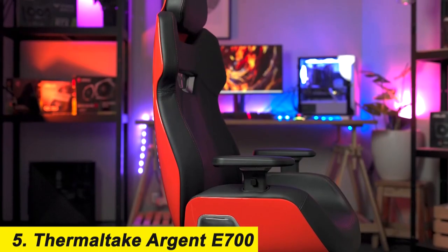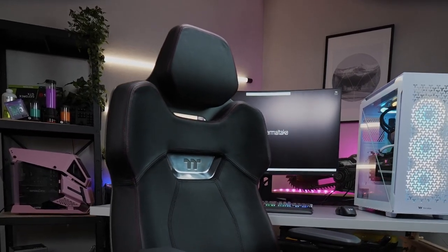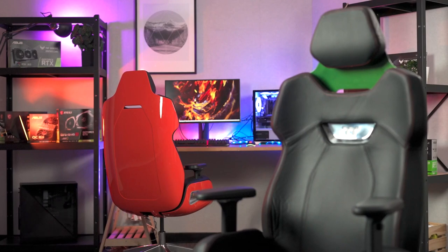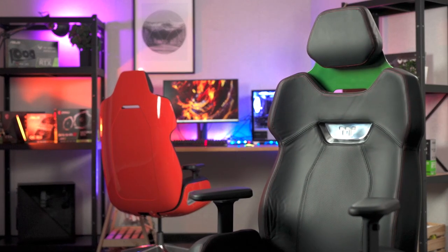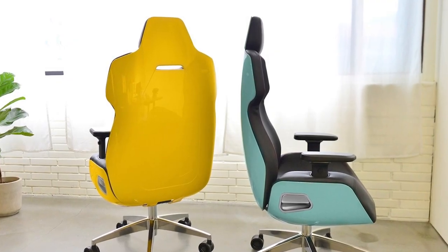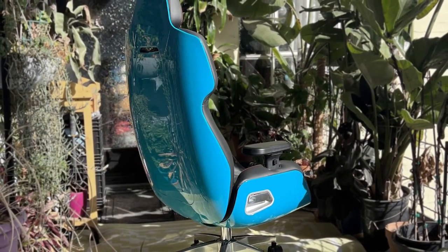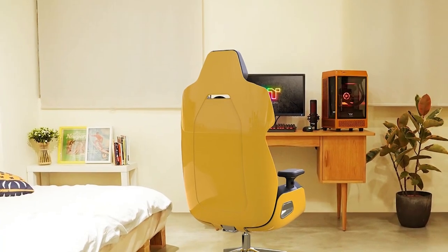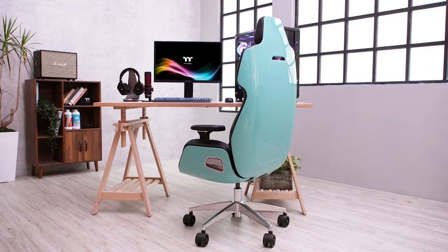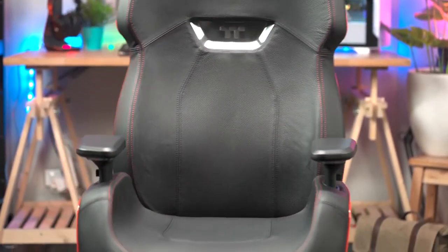Number 5: the Thermaltake Argent E700. A lot of gaming chairs look very similar, if not basically identical, but not the Thermaltake Argent E700. Designed by Studio F.A. Porsche, the Argent E700 features real leather upholstery with contrast stitching and a shiny, curvy ABS shell that comes in 9 colors, including the striking ocean blue we reviewed. If you're looking for a statement piece, this is it. Not only is the Argent E700 beautiful, its glossy shell is highly reflective, guaranteed to distract the eye from any extra clutter on your desk.